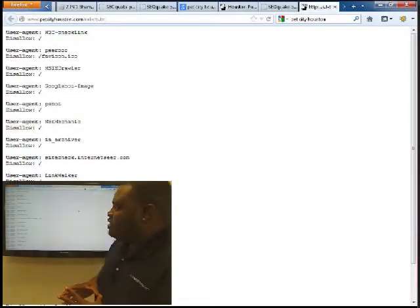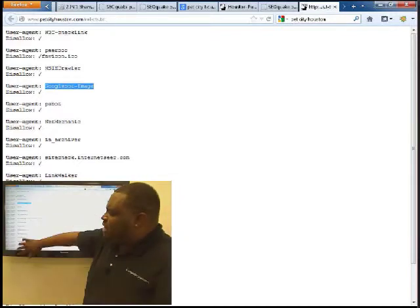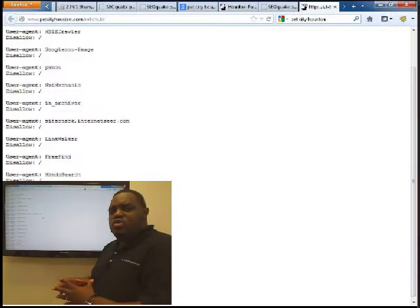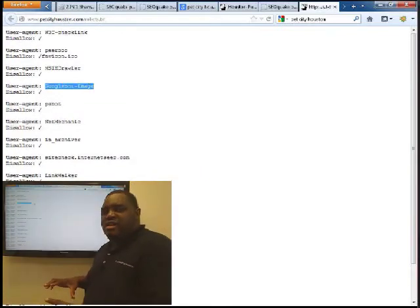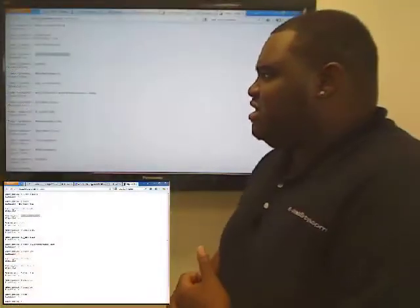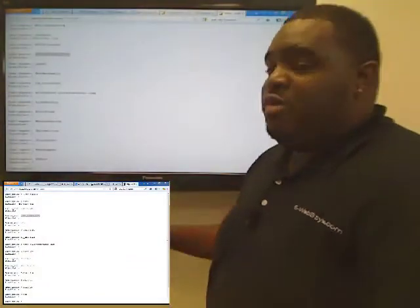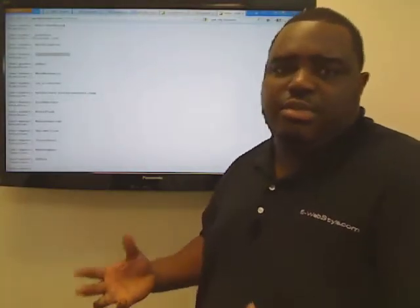The last thing we looked at was the robots file for the PetCityHouston.com site — we were trying to figure out why it was ranking. Basically, this file tells Google what to index and what not to index. You're telling Googlebot not to display any images from this site. Maybe that's done on purpose, but you should show them if you can. A lot of people do image searches, which is a great way to get additional traffic. If all your products were on one site, they could all be included in image search, which would help boost product sales.